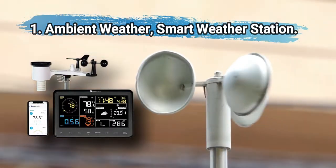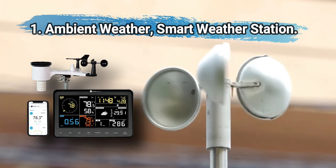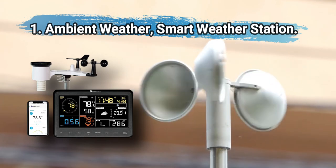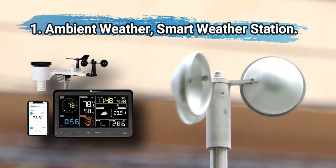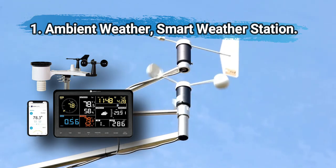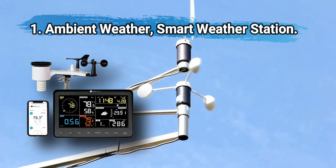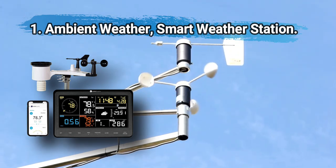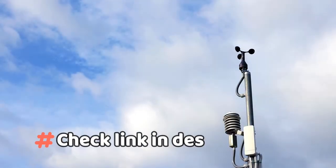At number one, Ambient Weather smart weather station. It monitors home and backyard weather with an easy-to-read LCD display and wireless integrated sensor array that measures humidity, rainfall, and more. This weather station offers the widest variety of data, ranging from wind speed and direction to UV and solar radiation. Some users had issues with the Wi-Fi staying connected.